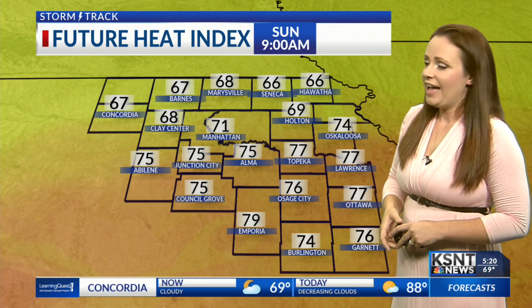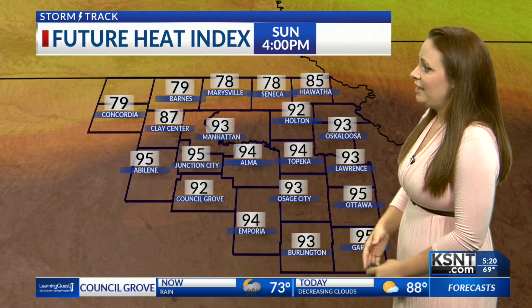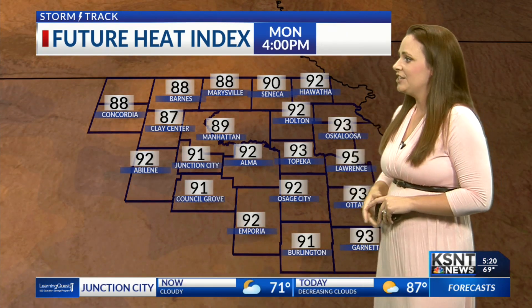We will start to see more in the way of humidity as well, especially heading into this afternoon. I want to show you our future heat index — this is what it's going to feel like outside as we head throughout the daytime hours today. Our feels-like temperatures, mainly south of I-70, will be in the low to mid 90s. So it's going to be a hot and sticky day for us, especially in our southern communities. Much drier air is actually in our northern counties throughout the day today, so it's going to be much more comfortable in places like Hiawatha, Seneca, Marysville, and Concordia. Over the next several days, though, that humidity starts to overtake much of northeast Kansas. So it's going to feel like it's in the low to mid 90s throughout the daytime hours tomorrow, and same thing goes for Tuesday as well.